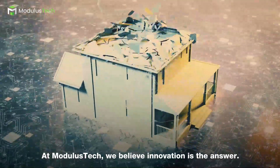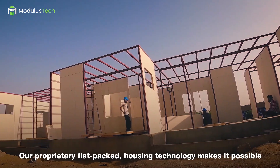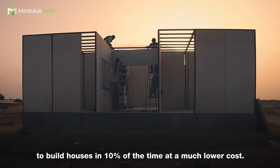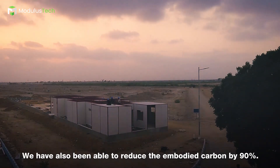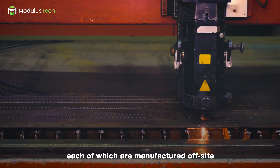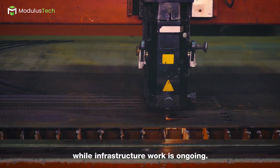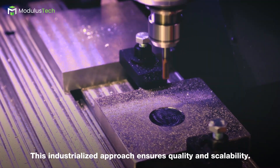At Modulus Tech, we believe innovation is the answer. Our proprietary flat-pack housing technology makes it possible to build houses in 10% of the time at a much lower cost. We have also been able to reduce the embodied carbon by 90%. The houses are built from specialized components, each of which are manufactured off-site while infrastructure work is ongoing. This industrialized approach ensures quality and scalability.